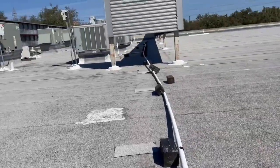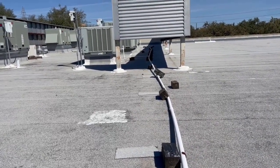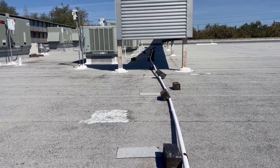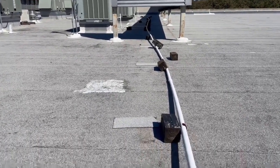This is the drain line for the rooftop air conditioners. As the air conditioners work, they pull the humidity out of the air inside, and that condensation builds up and has to drain off the roof.